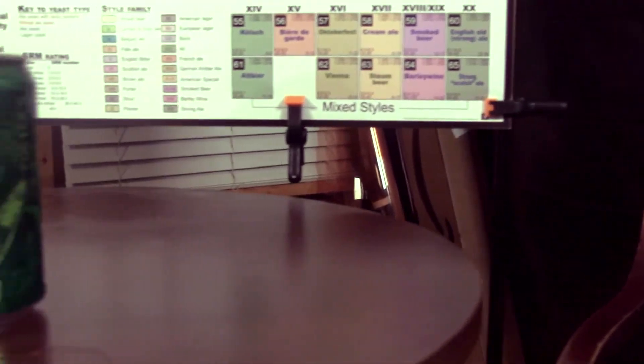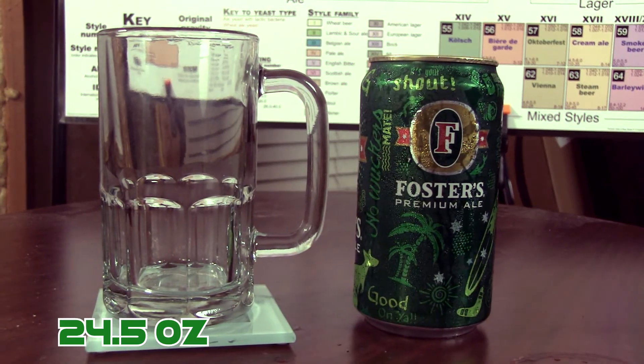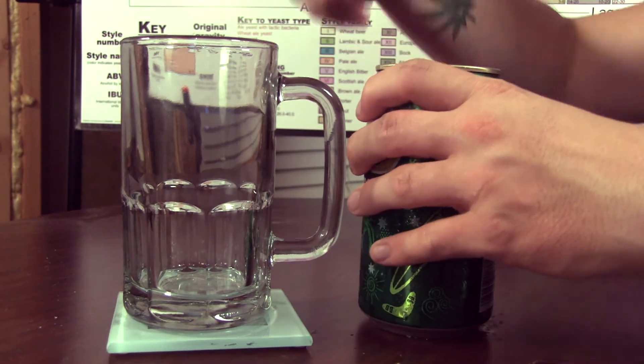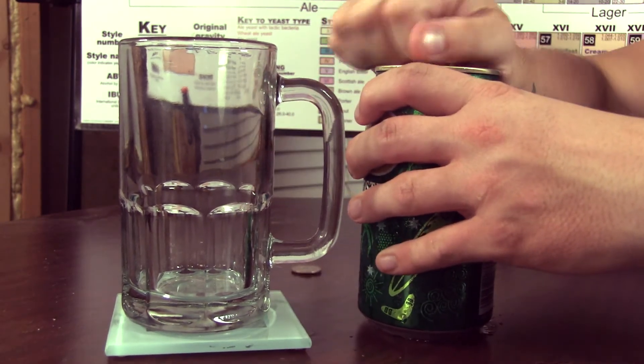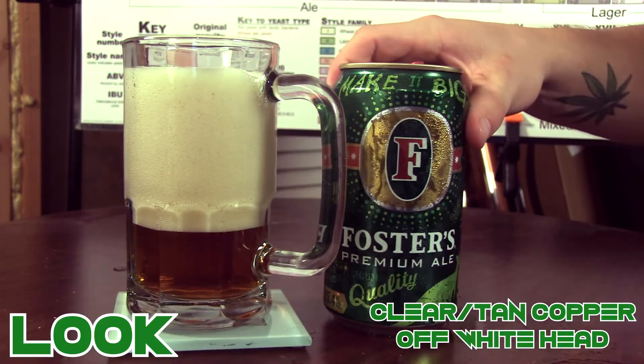The beer is served in a big 24.5 ounce can, which is known as an oil can. I can't get into this thing — I had to go get a quarter. Thank you, George Washington.